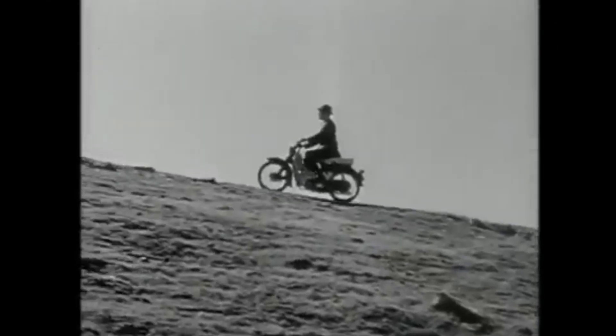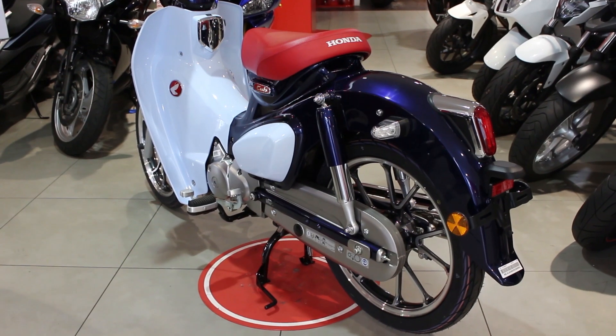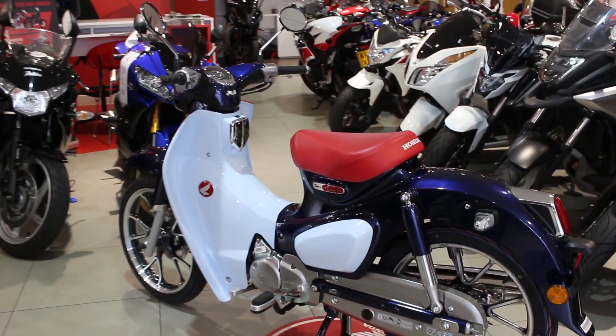And as for economy, a Honda never gulps gas, just sips it — 200 miles to the gallon. Many of you more experienced riders out there probably even learned to ride on one, giving the Cub a very special place in your motorcycle history.